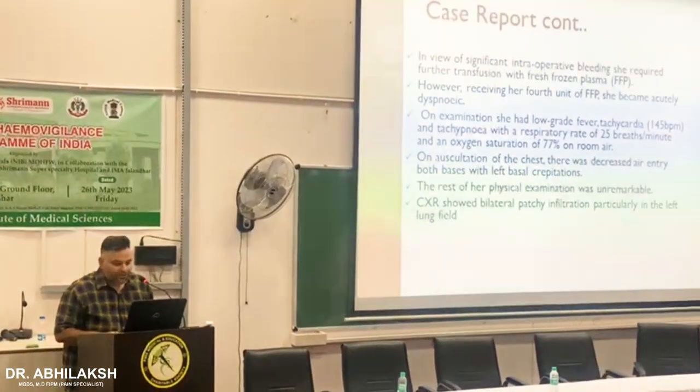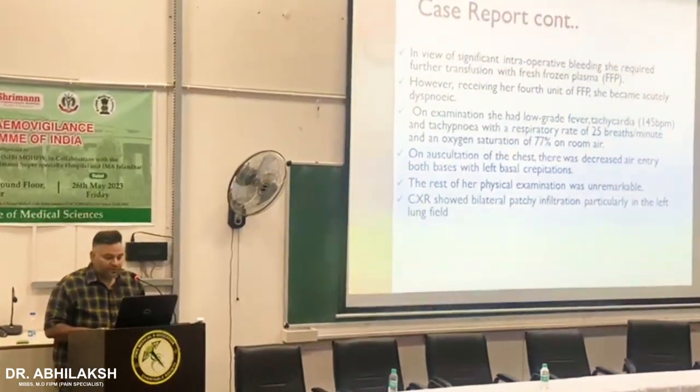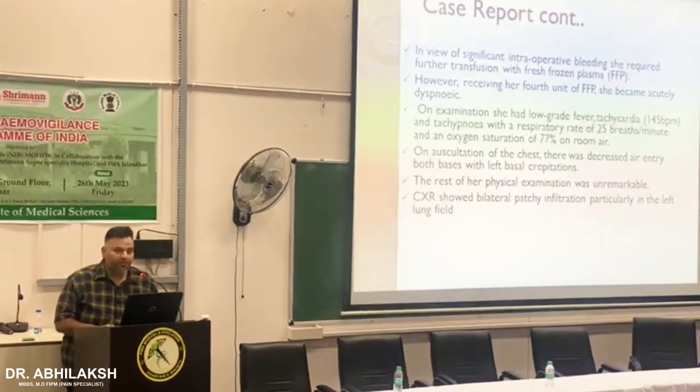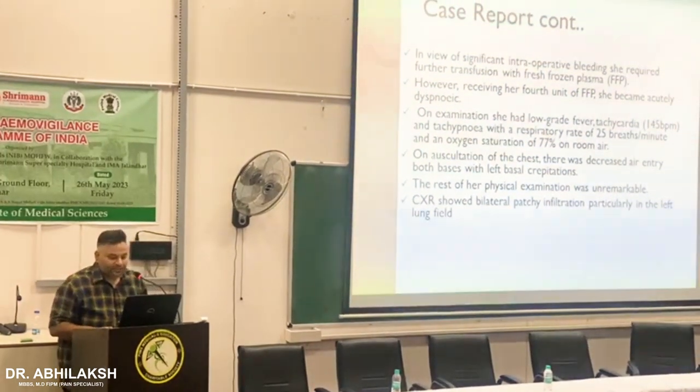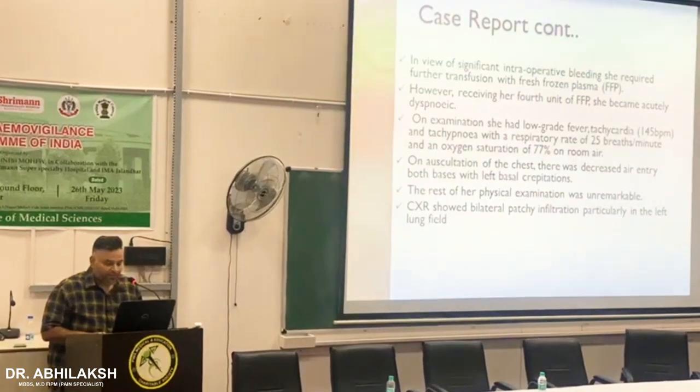In view of the season, when interrupted in late, she required further conclusion in her expertise. However, in the fourth expertise, she became brutally discreet. On examination, she had devoted seizures with tachycardia, bronchophyde, and tachypnea.